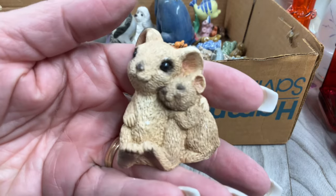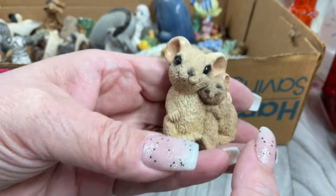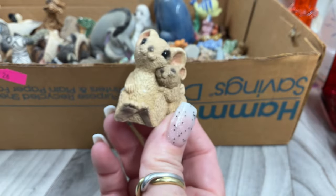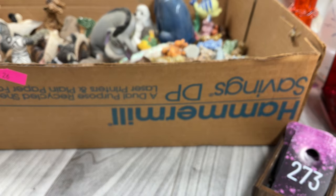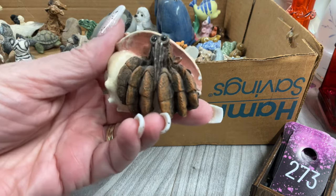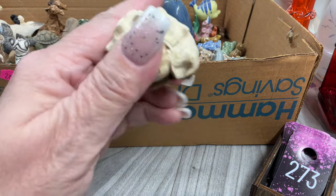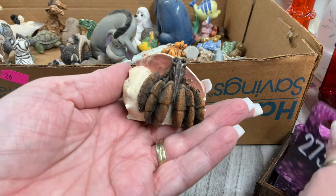We have little mice — four dollars. Next, a hermit crab. He's missing a little coloring and there's a little chip on the shell. He's wicked cute though. I'm not sure if he's a Stone Critter — the bottom looks a little different. He's just going to be three dollars.